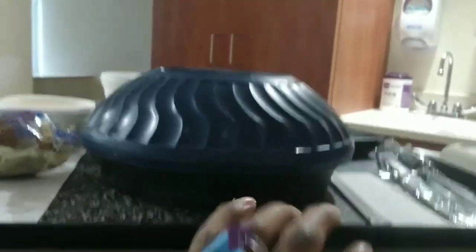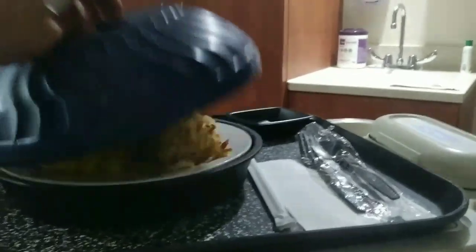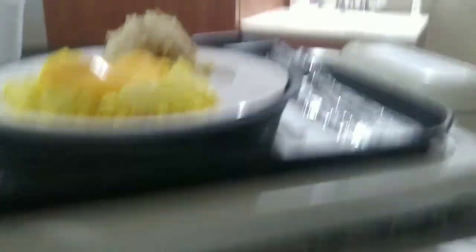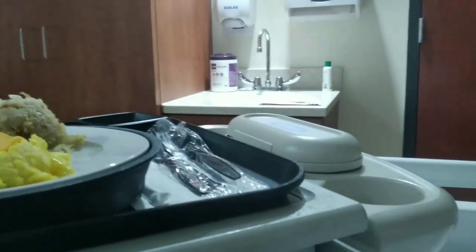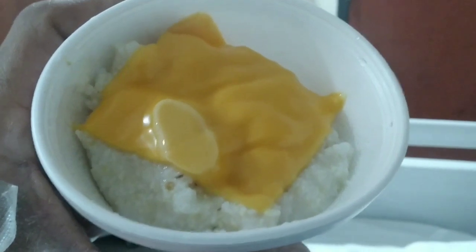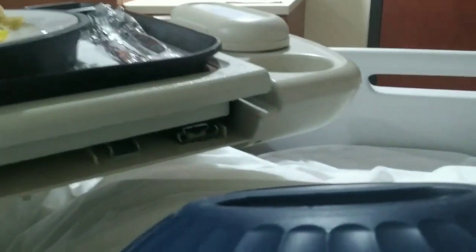Breakfast has arrived! We're gonna see what we got going on up under the lid. We got the hash browns, we got the eggs and a piece of cheese. We got a blueberry muffin, and this right here is cheese grits — look at this y'all, this is cheese grits. And this is my tea, a hot tea.